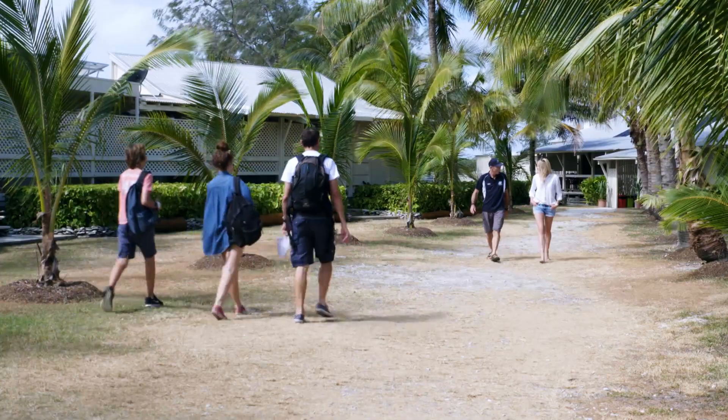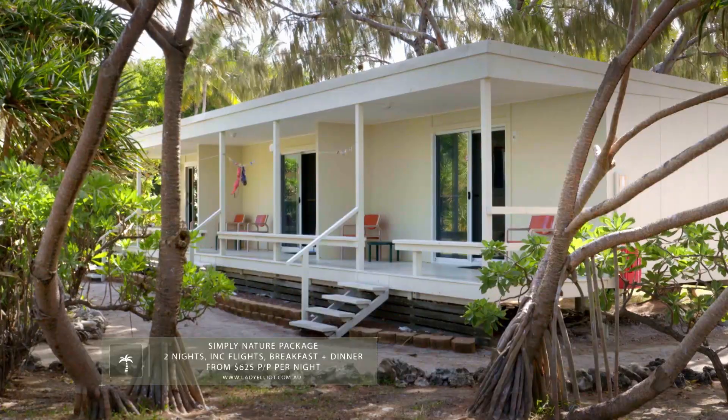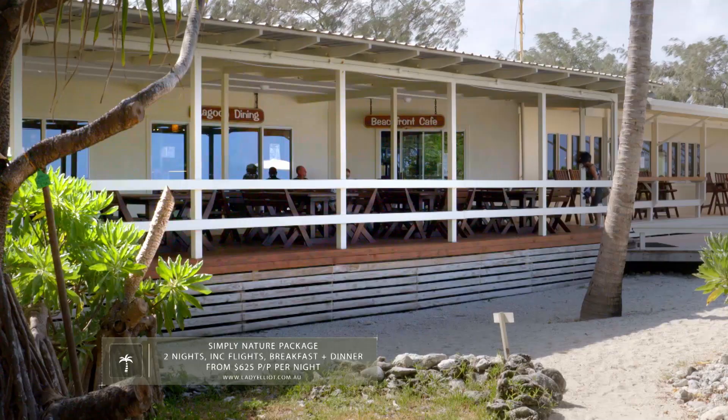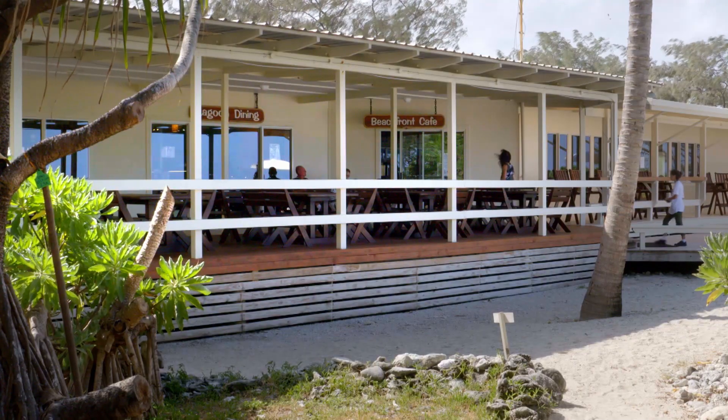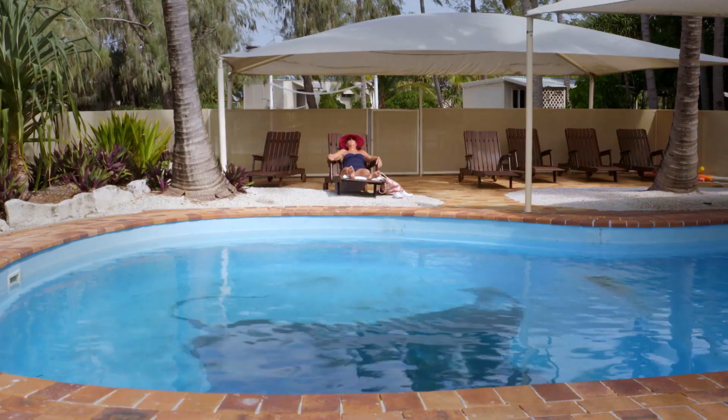Above the waterline, Lady Elliot is a compact, unpretentious, 41-room eco-resort which strives to provide guests with a genuine eco-tourism experience, specialising in renewable and sustainable technologies.